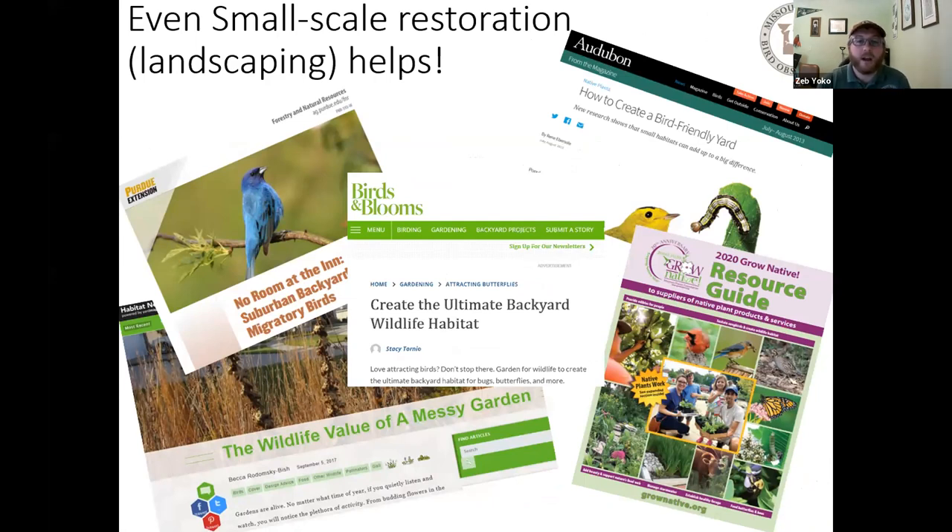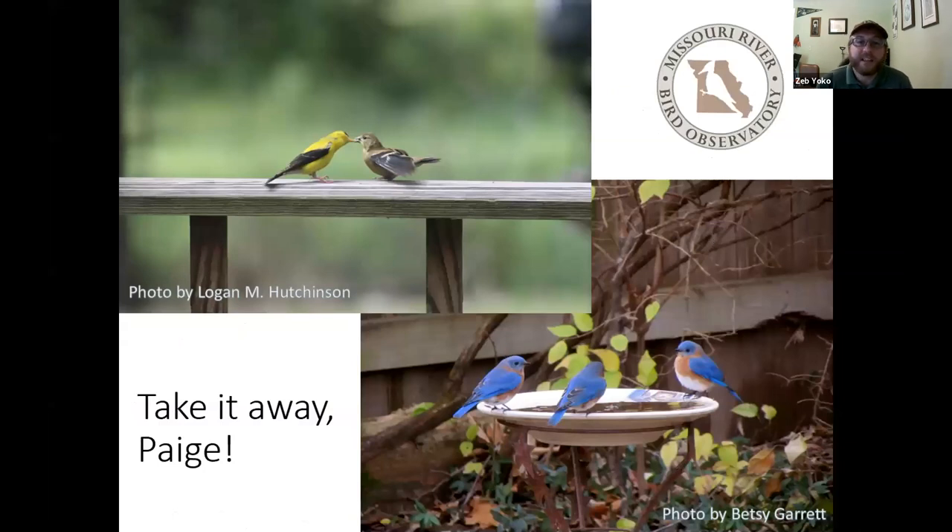Fortunately, there are many resources and organizations out there to help you figure out what to do and how to do it. We'll include some throughout this webinar and put all the links on this webinar's page on our website. Hopefully through this talk you will learn something useful to help you landscape and bring birds into your yard — maybe even take photos like the ones we're showing, submitted by friends and family for our past photography contests.